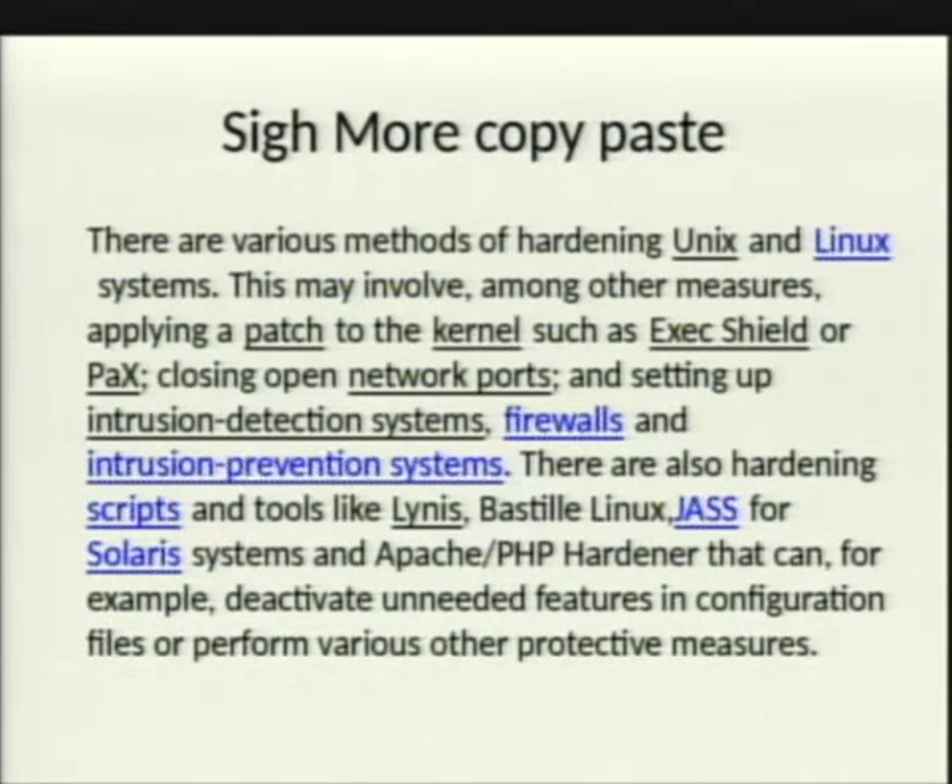There are various methods of hardening Unix and Linux systems. This may involve applying custom kernel patches such as X-Shield and Pax, closing network ports, setting up an IDS, firewall, or IPS. That's kind of vague — when talking about system hardening, you're talking about a system; that's more infrastructure hardening. Installing an IDS isn't really considered hardening because you're installing additional software that may have additional attack vectors. In the past, antiviruses have actually been used as leverage since they generally run as root, so you could attack the antivirus and get full root access.